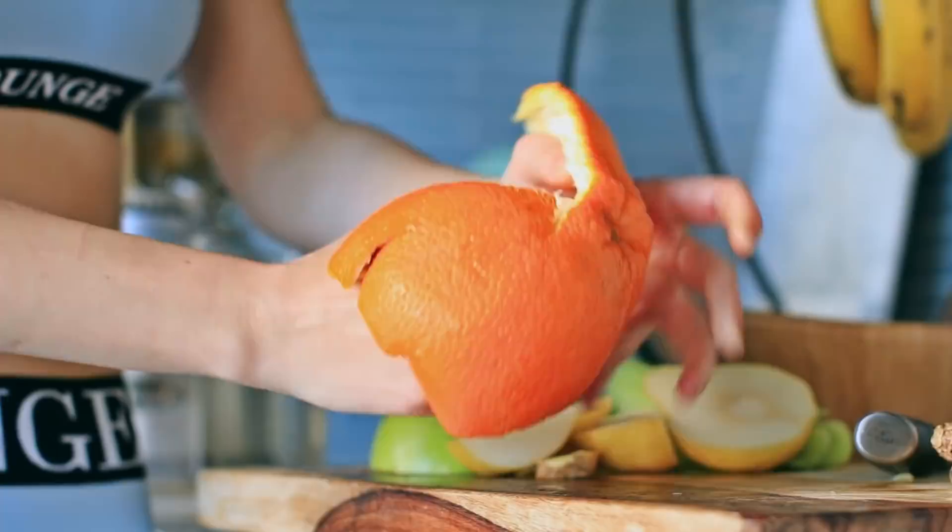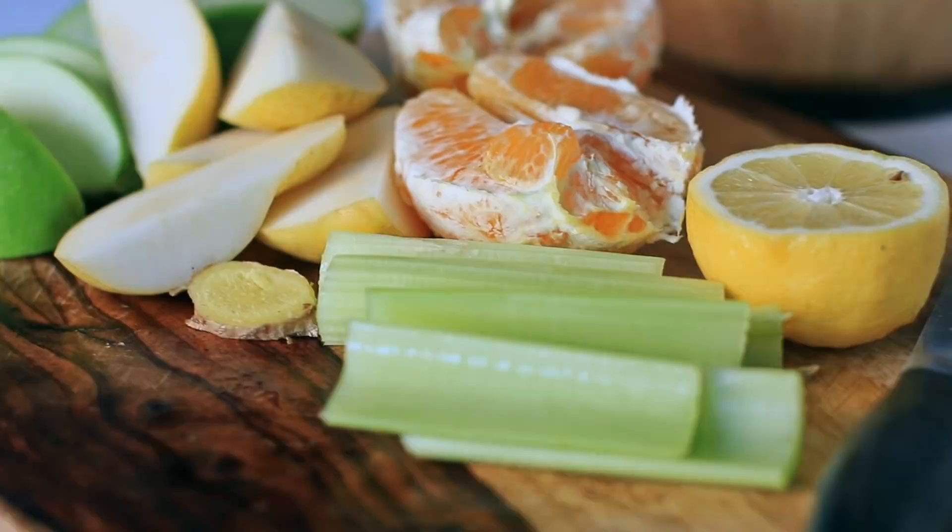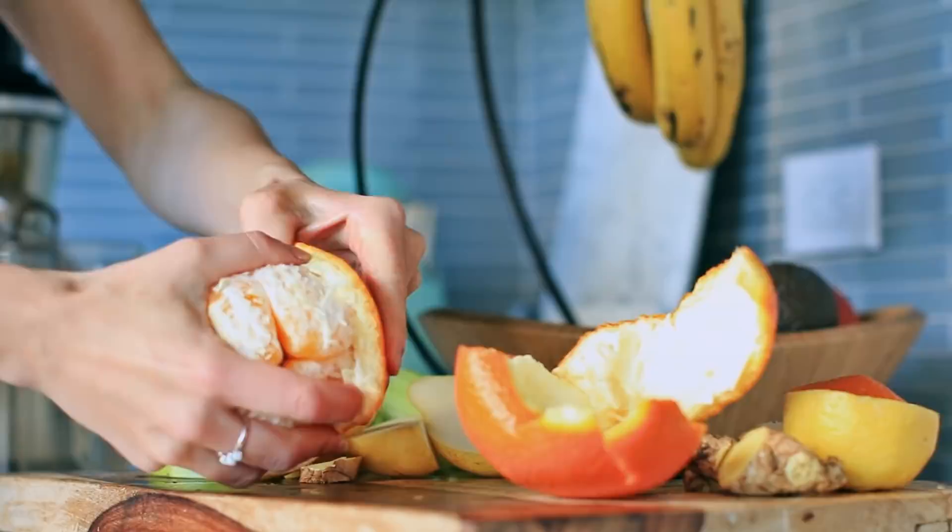For example, I absolutely hate celery, so I just add it into the mixture of fruits and it kind of masks it perfectly — it doesn't taste like celery at all.